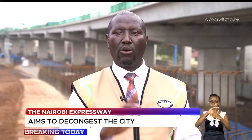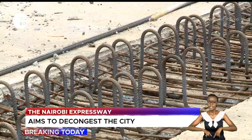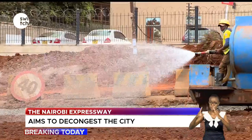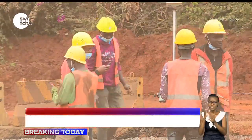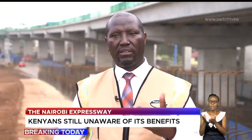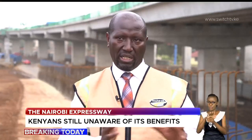None of these workers go home. They all live in a residential facility that is well secured with water and housing, and therefore the transmission of COVID is contained because they are all together.